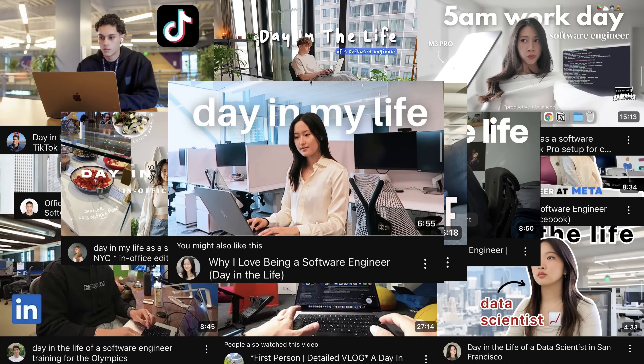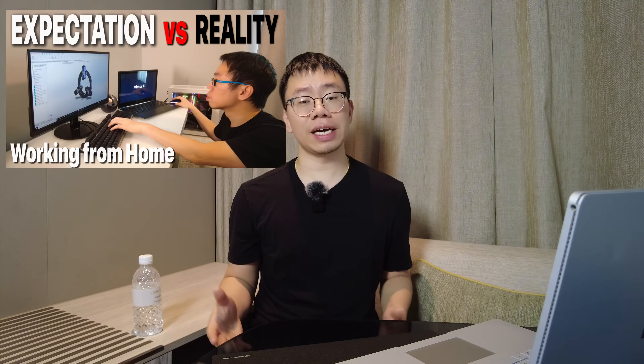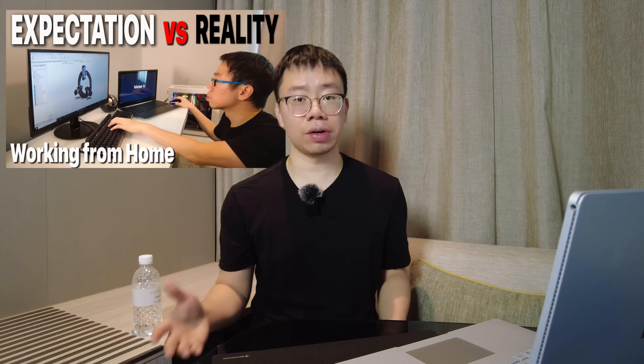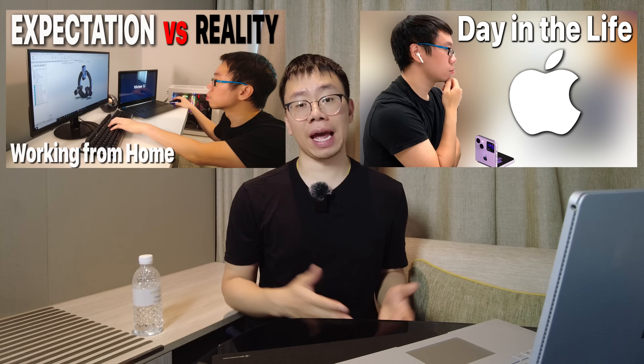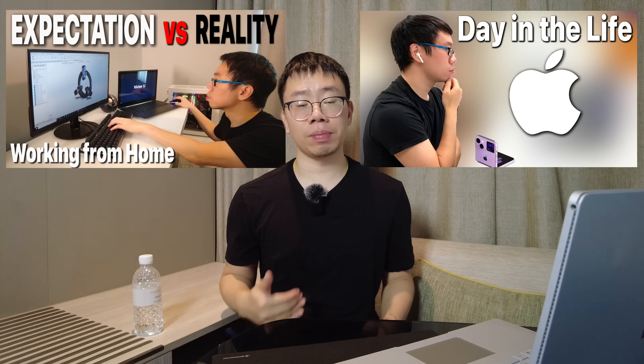I know my audience — you guys are aspiring mechanical engineers or current mechanical engineers, and you've probably discovered that YouTube is literally flooded with videos titled 'A Day in the Life of a Software Engineer,' and there's virtually none for mechanical engineers. I've made a video in the past as a parody of what it's like to work from home as a mechanical engineer, and a video of an actual day in the life that I had to take down due to confidentiality-related reasons.